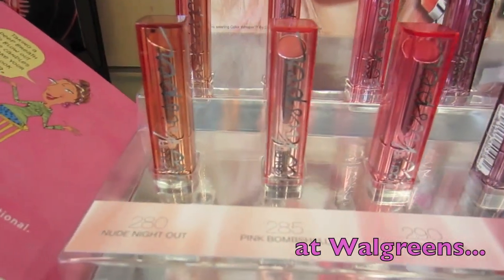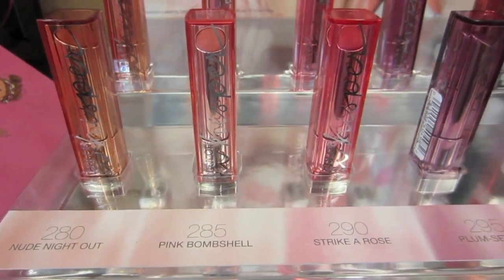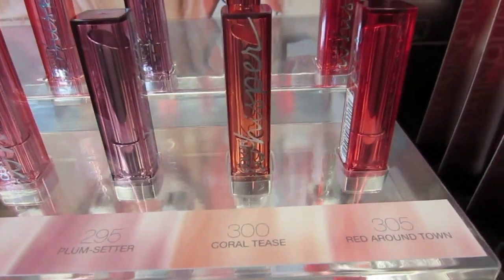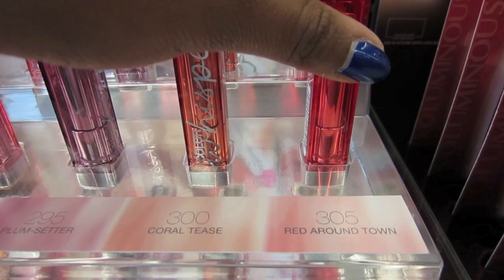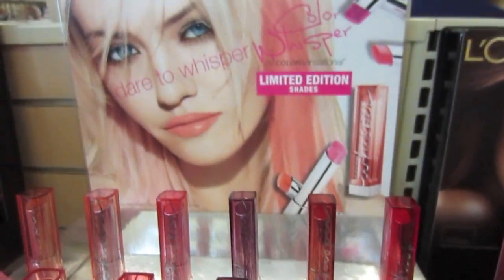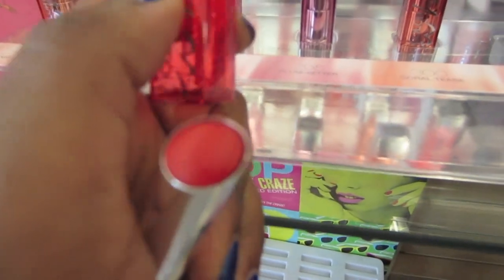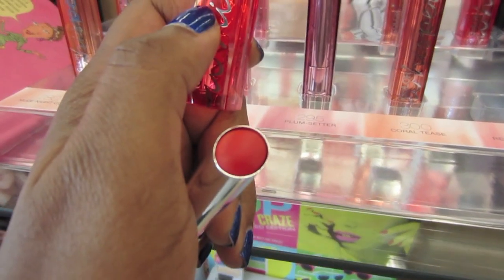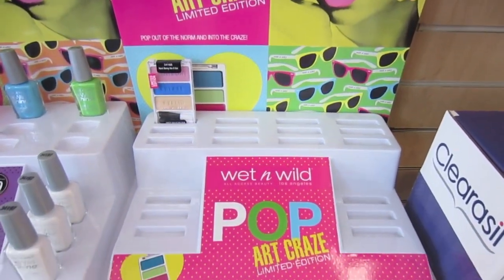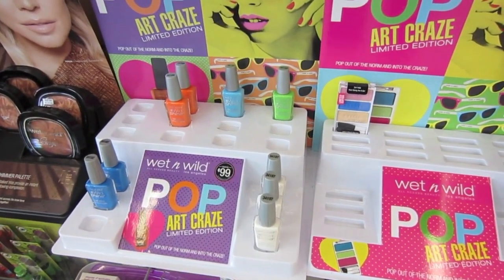Limited edition. Nude Night Out. Pink Bombshell. Strike A Rose. Plum Setter. Coral Teas. Red Around Town — that looks interesting. And the Wet n' Wild Art Quay craze — there's one palette left. I guess there were nail polishes too; I didn't know that. This blue one's pretty — very pretty blue.